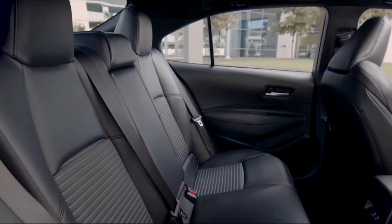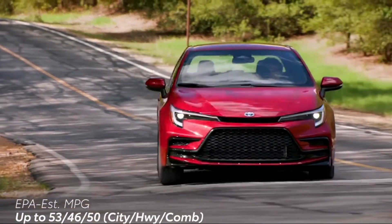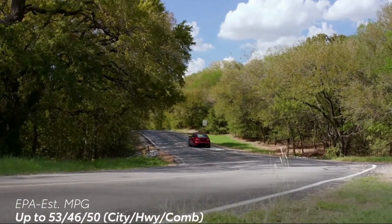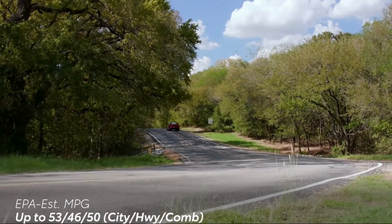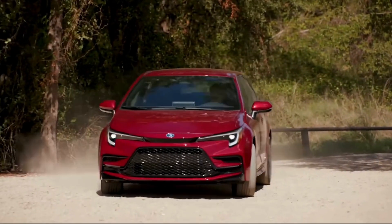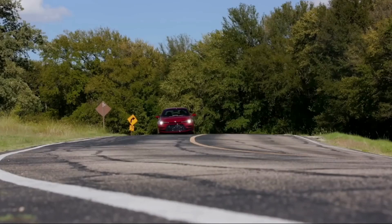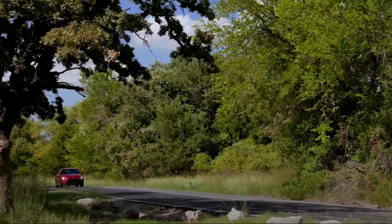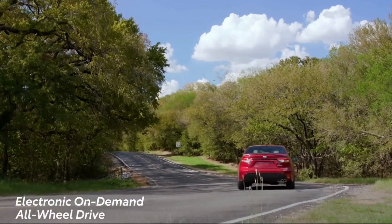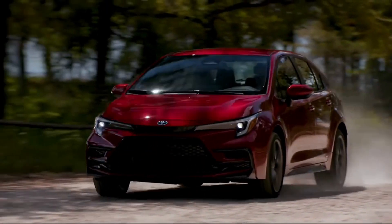The 2024 Toyota Corolla will be available with a variety of trim levels, each with its own set of features. The lower base trim will come standard with a 1.8-litre four-cylinder engine producing 139hp and 126lb-ft of torque. The 2.0-litre four-cylinder engine on mid and high grades delivers 169hp and 151lb-ft of torque. The 2.0-litre engine for plus grades will be adjusted for a sportier driving experience with a more responsive throttle and crisper handling.